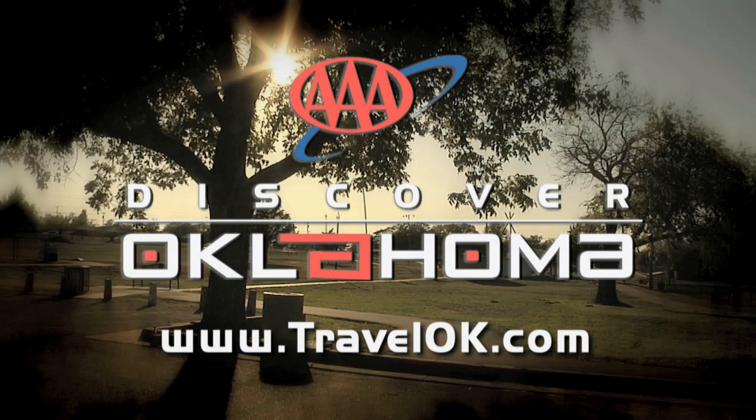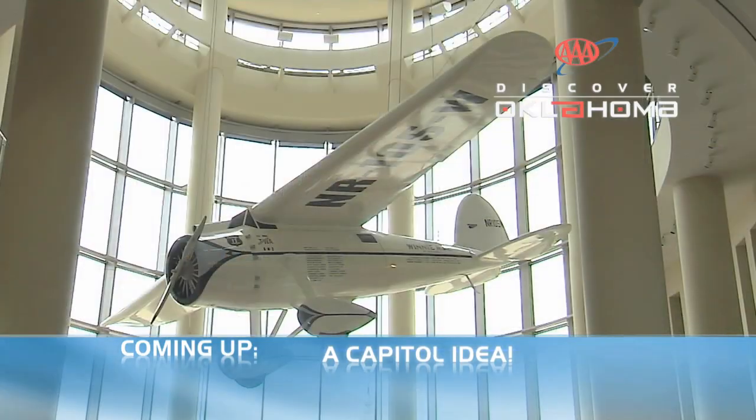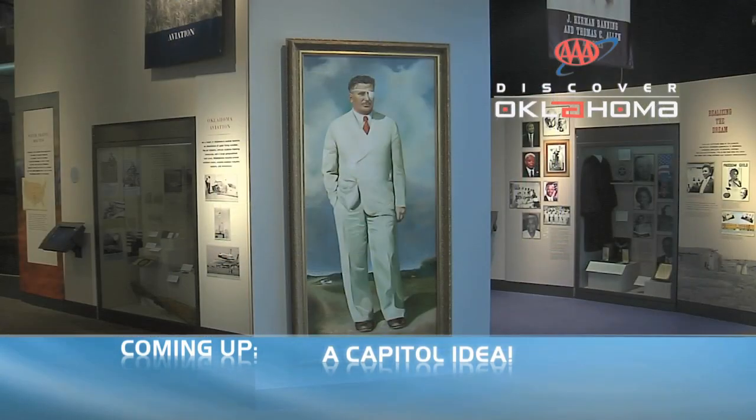TravelOK.com can point you to lots of family fun in the Tecumseh area — just give us a click to start planning. And don't go away, because we have more places on our list that you'll want to visit in Oklahoma, specifically some destinations tucked in and around our state capitol when AAA's Discover Oklahoma returns in just two short minutes.